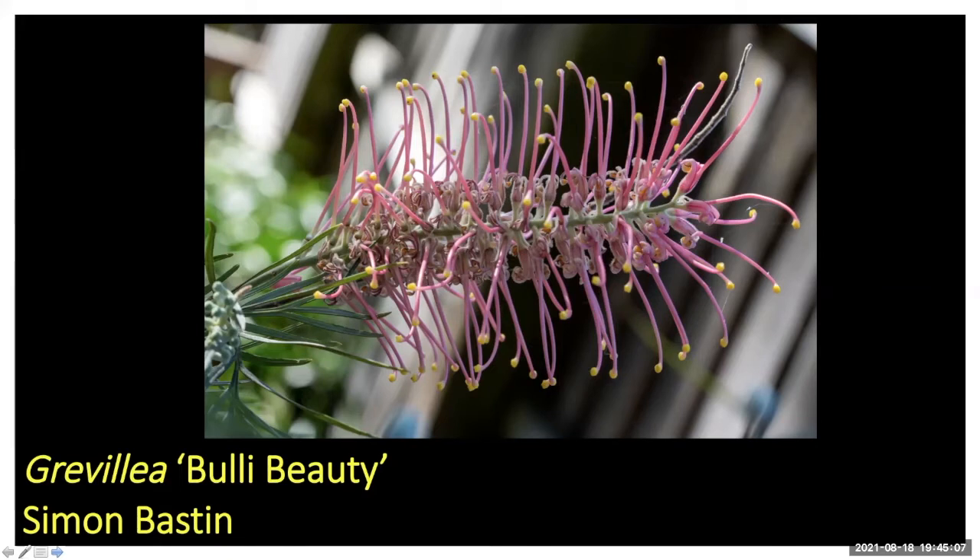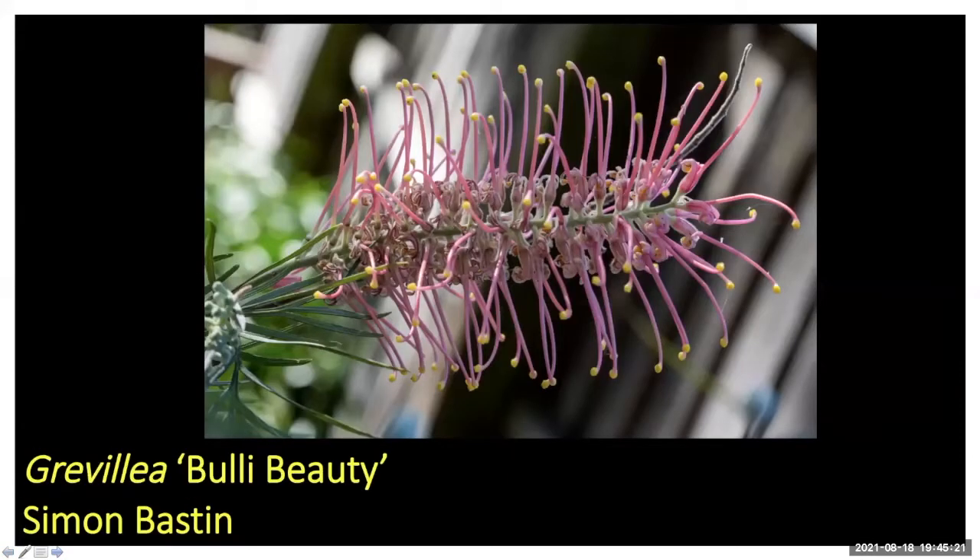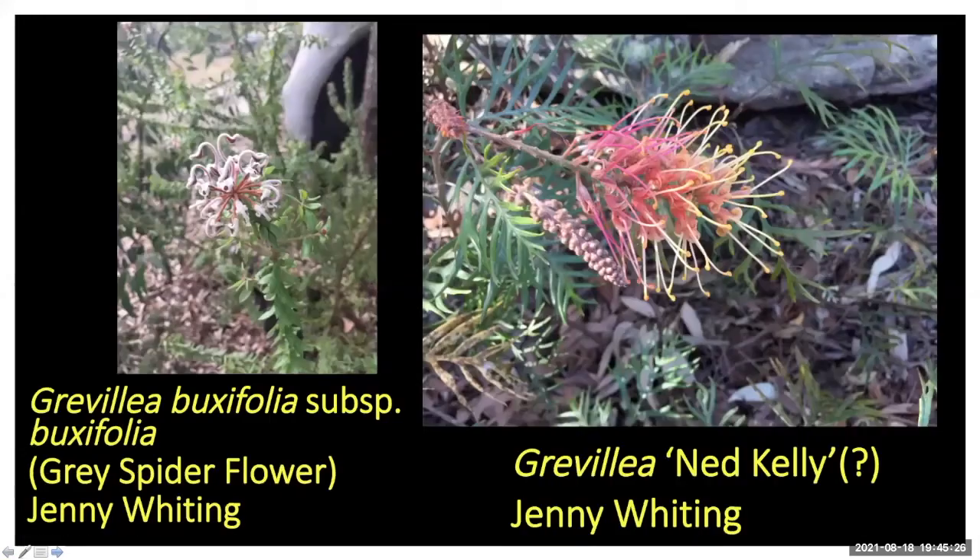I've been looking into where all these hybrids come from and the stories behind them and the people involved. Looking at the leaf, it'd be one of the banksi types. It's probably going to grow to three to four meters tall unless you prune it and keep it lower.